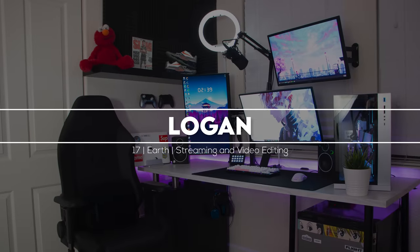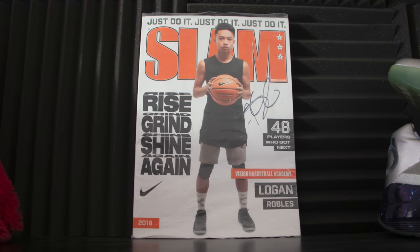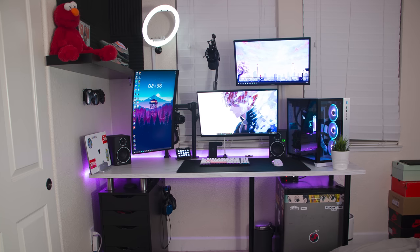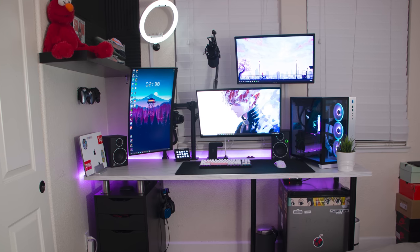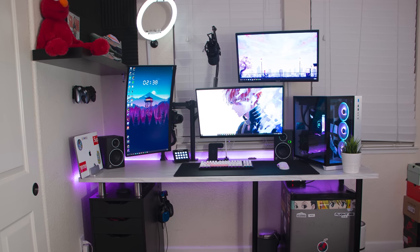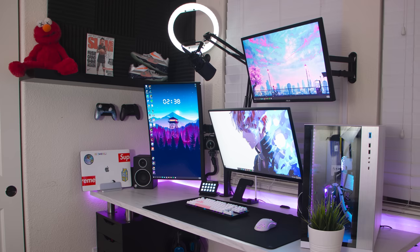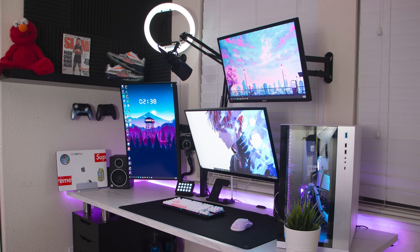Coming in at number four is Logan and his streaming and video editing setup. He's a Twitch streamer and high school basketball player - he's even been on the front page of a magazine, which is pretty awesome especially for being only 17 years old. The first thing that caught my eye was the monitor layout - triple displays with spacing between all of them. We got a vertical and horizontal mounted to the desk, and one more up top mounted to the wall. At first I had mixed feelings, but after a while I kind of like it. With three monitors you can't really go symmetrical, especially since one is in vertical mode and there isn't enough space on the desk. There is no rule that says all the monitors have to be connected to each other - in the end it's all about comfort and what works best for you.